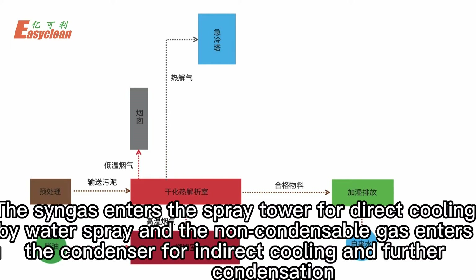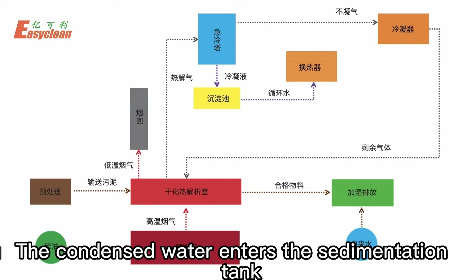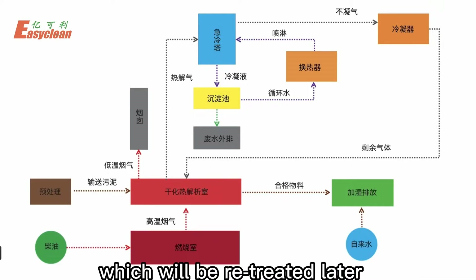The syngas enters the spray tower for direct cooling by water spray, and the non-condensable gas enters the condenser for indirect cooling and further condensation. The remaining gas enters the combustion chamber for high-temperature oxidation. The condensed water enters the sedimentation tank, and a small amount of dust with the gas sinks to the bottom of the tank to form sludge, which will be re-treated later.